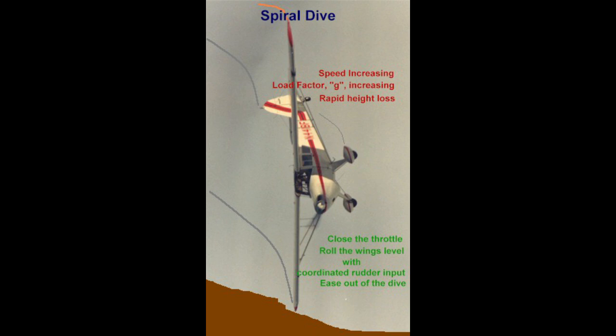However, because the aircraft is in a turn, all that happens with the application of backstick is that rather than the nose being raised, the turn is tightened and the rate of descent increased.